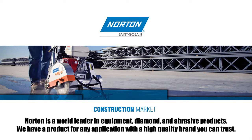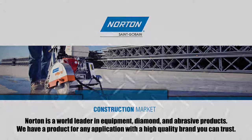Norton is a world leader in equipment, diamond, and abrasive products. We have a product for any application with a high-quality brand you can trust.